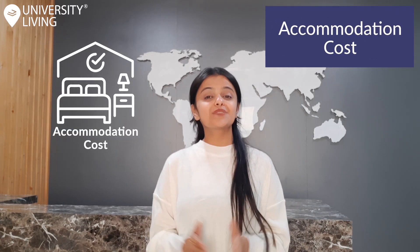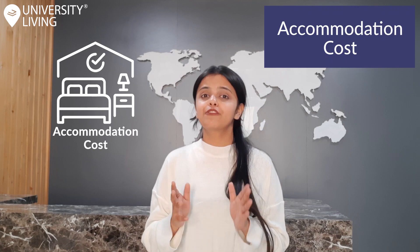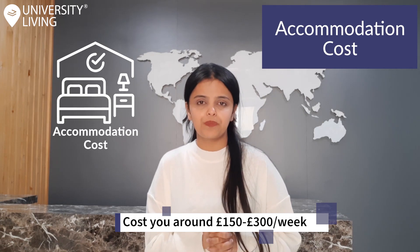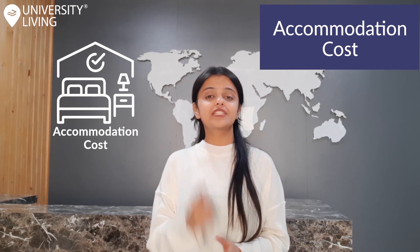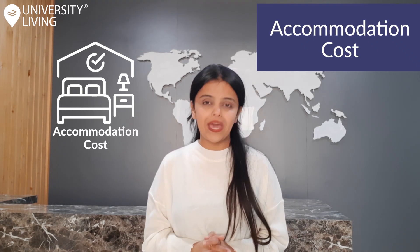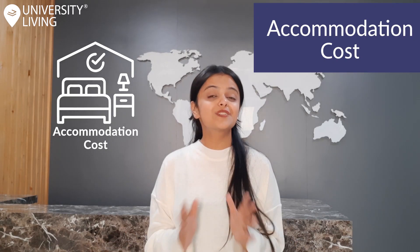Accommodation cost. While looking for accommodation in Leeds, students should go for purpose-built student accommodation, which is PBSAs, if they want to save on their living expenses. Student housing options within close proximity to universities will cost you around 150 to 300 pounds per week. As you move further away from the campus, the rent will be relatively cheaper. One advantage of staying in PBSA is that utility bills are included in the rent, and if you share an apartment, you can cut down on your rent and food costs as well. Take your pick from the list of student accommodation listed on the University Living website.